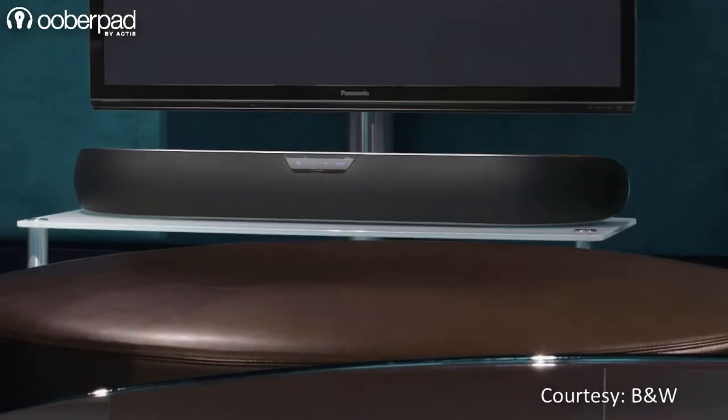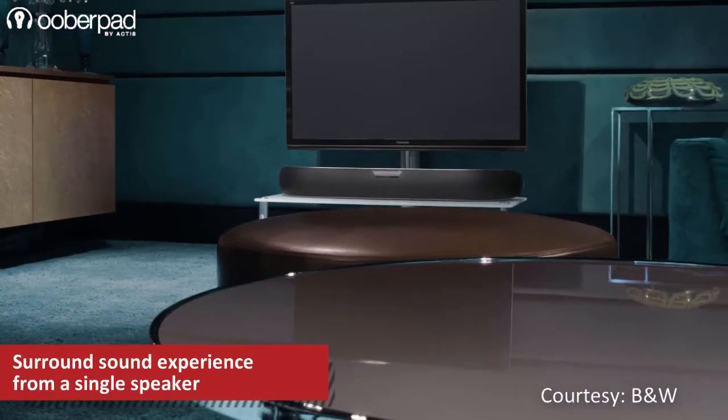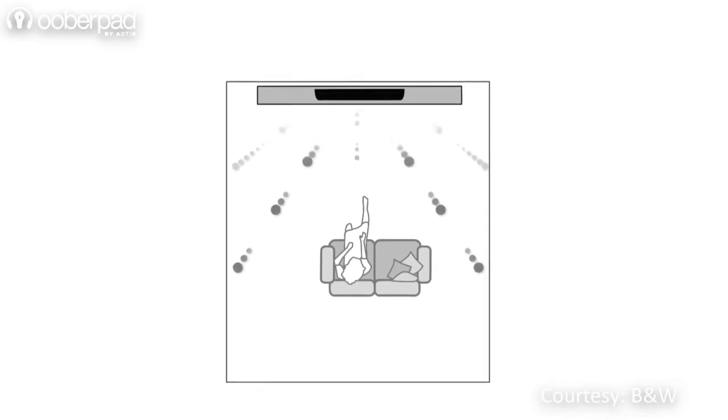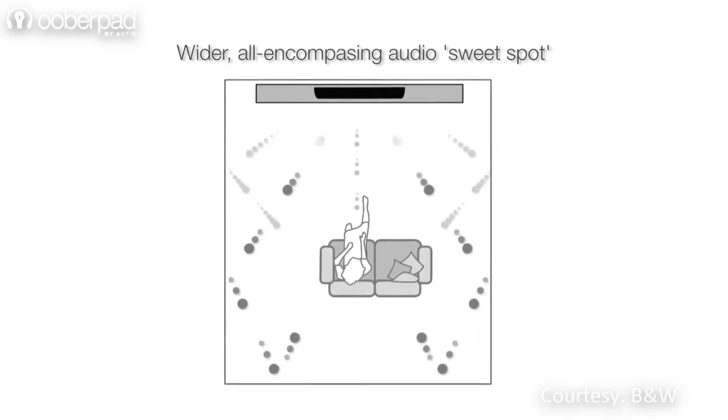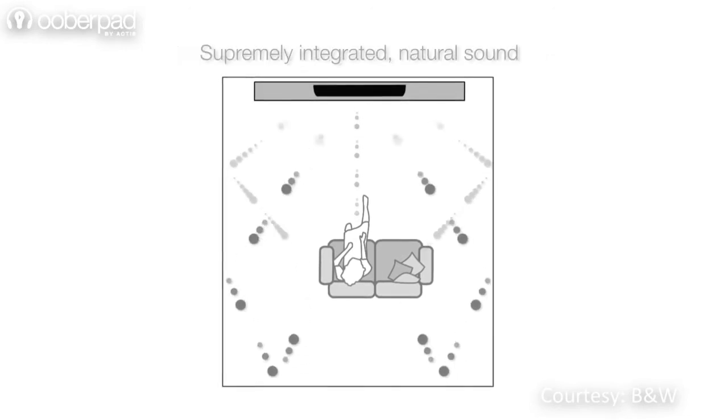Together, they add a new dimension to your home entertainment system by bringing in truly immersive surround sound from a single discrete speaker unit. The B&W Panorama 2's drivers are specially designed to disperse sound to a wide listening area, empowering a large audio sweet spot and immersive soundscape.